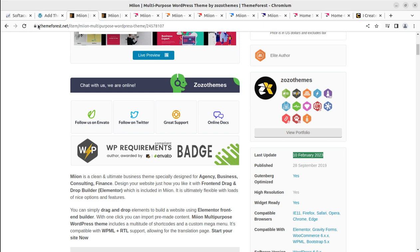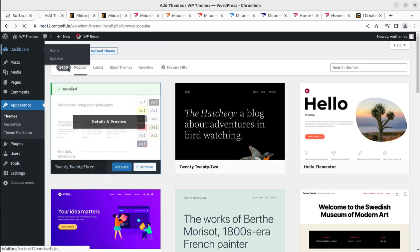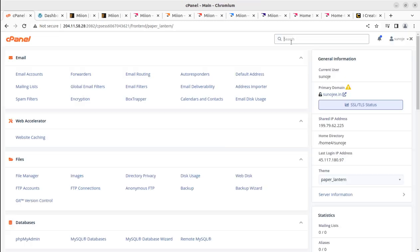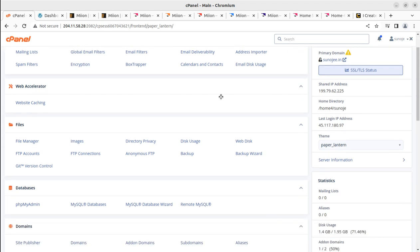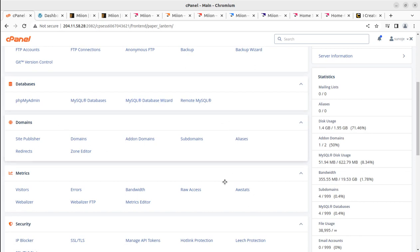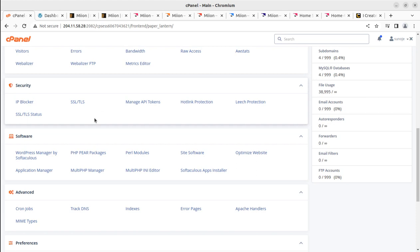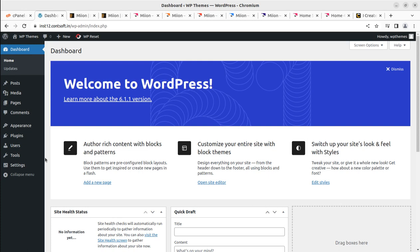To proceed with installation, you need a core WordPress installation. For that you need a perfect optimized hosting plan, which you can get at a very nominal price through the WP Themes website — the link is in the description. You will get full control of your hosting. I have already installed a core WordPress here and I'm going to install the Meon WordPress theme on it.